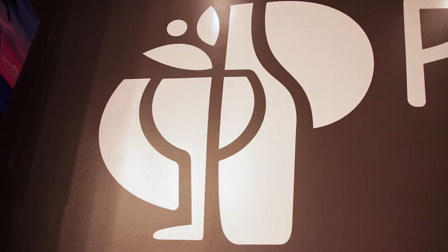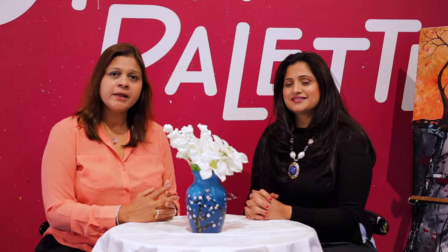As we continue to connect the community, we are here at Pino's Palette because they play a special part in making Lexington stand out. So Reshma, what is your mission here?